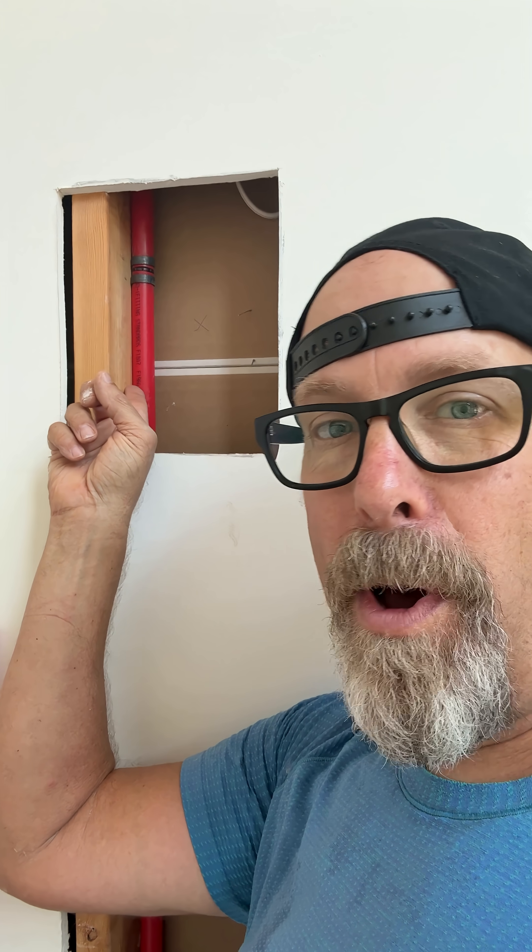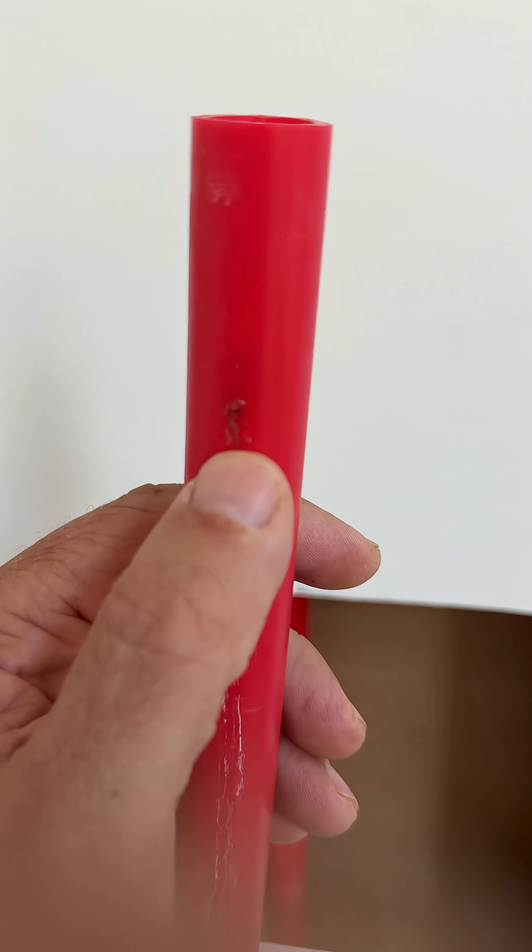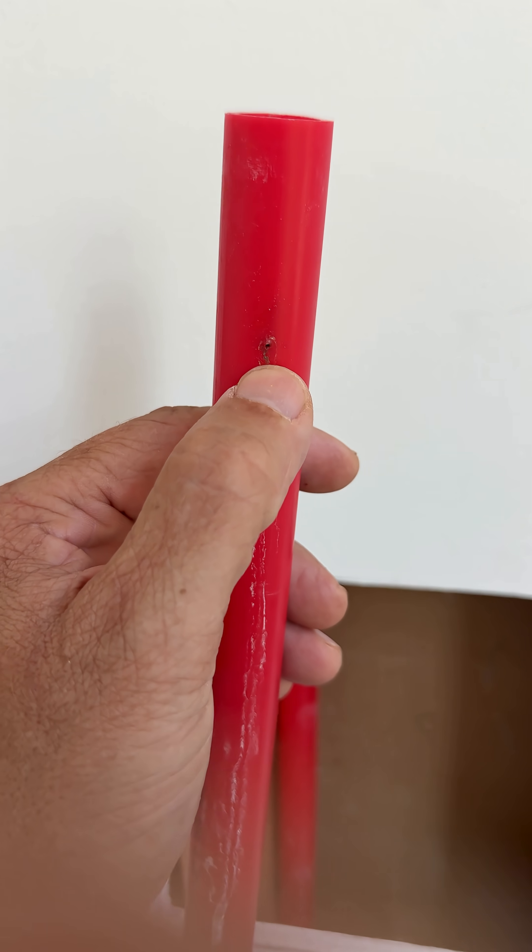Doing an inspection of the crawl space, found a leak. It was caused by a contractor using nails that were way too long, hitting the main hot water line. Just a real slow drip — barely penetrated the pipe.